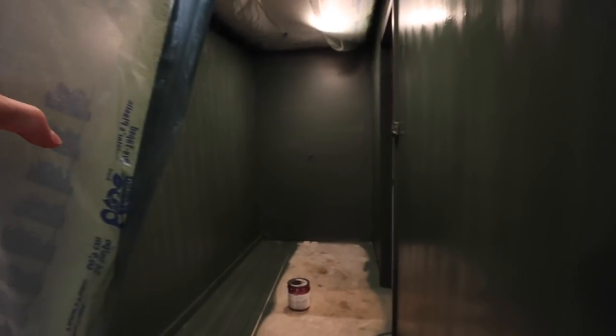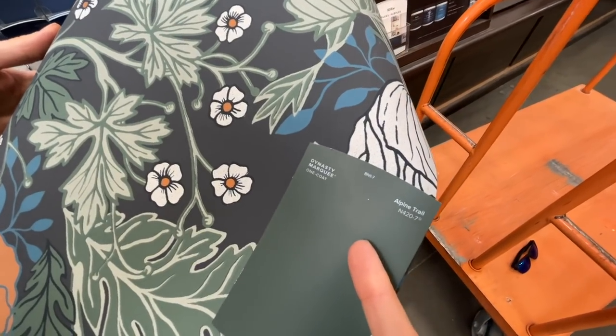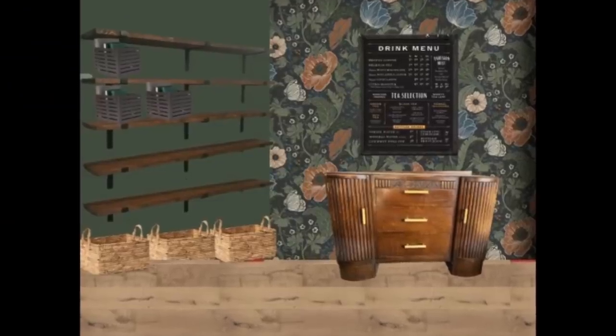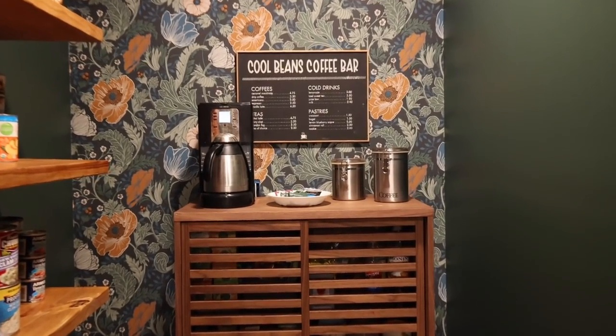Great job on this pantry so far. Even with just paint and wallpaper, you can already tell this is going to look fantastic. I actually had a hard time picking a color to go with that wallpaper, but I landed on that beautiful dark green and it looks perfect — just what I had in mind. It complements the wallpaper perfectly and has me so excited to finish this space. The adventure continues next week as we look at installing floors, shelves, and finishing out the space. There's gonna be a coffee bar, and it is going to look so, so good. We'll catch you next week!